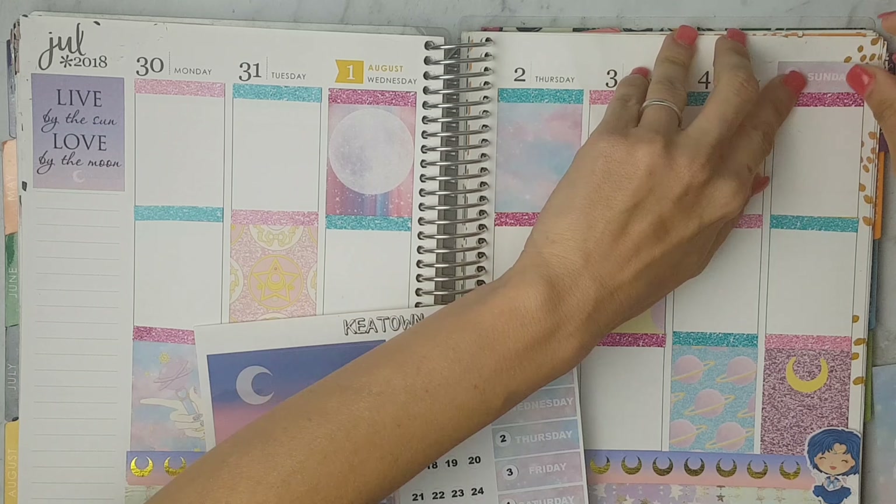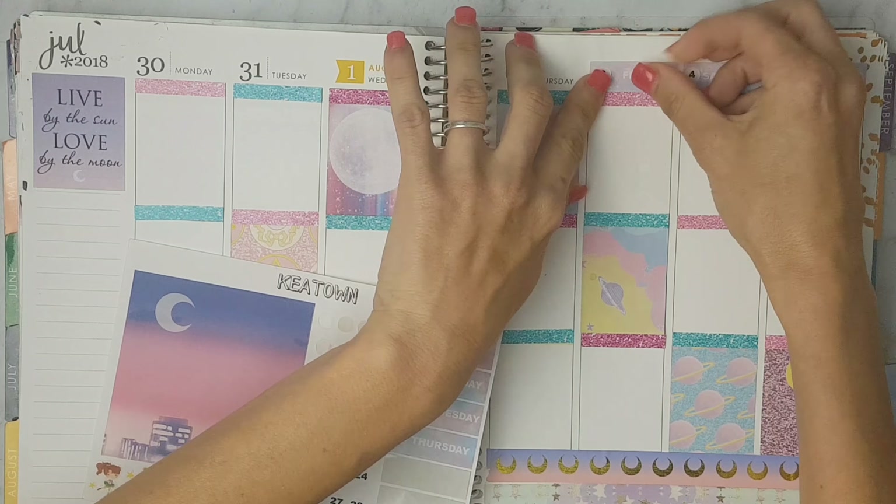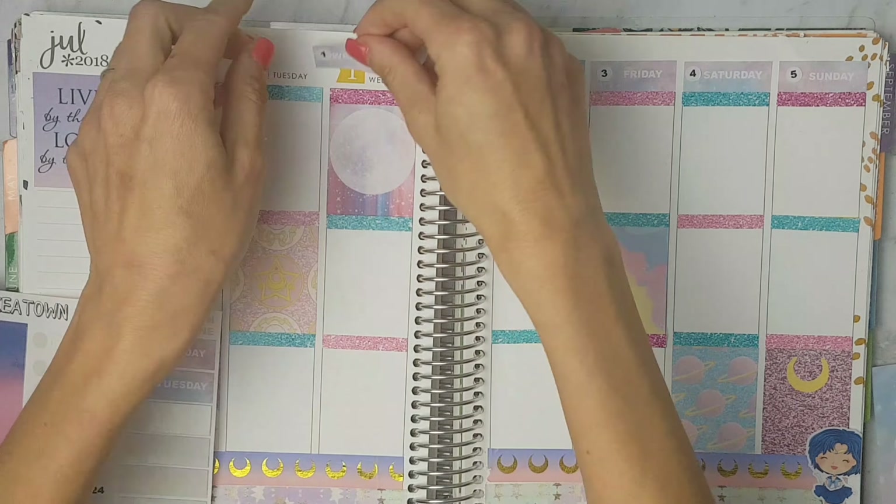I'm just making the really big deco and I'm also adding the date colors.